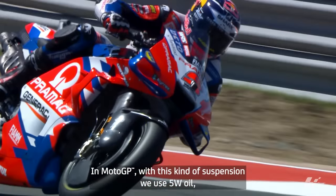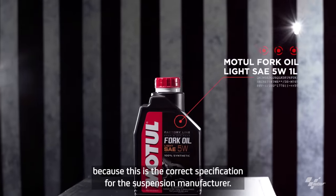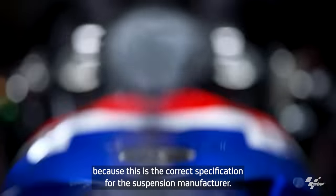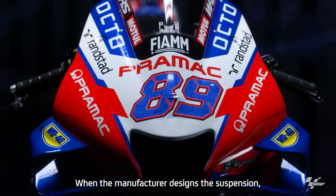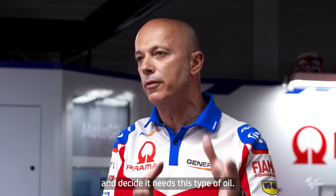In MotoGP, with this kind of suspension, we use 5W oil because this is the correct specification for the suspension manufacturer. The manufacturer, when designing a suspension and making the calculation of the damping, needs this kind of oil.